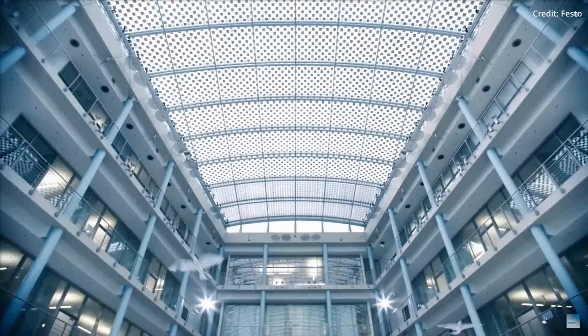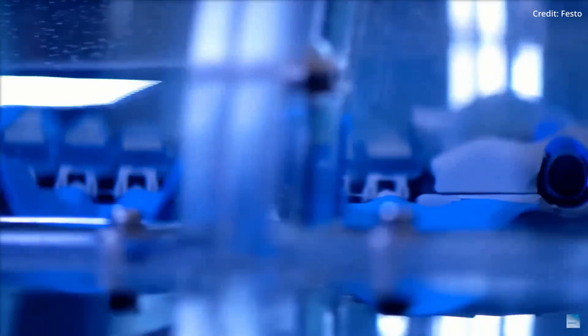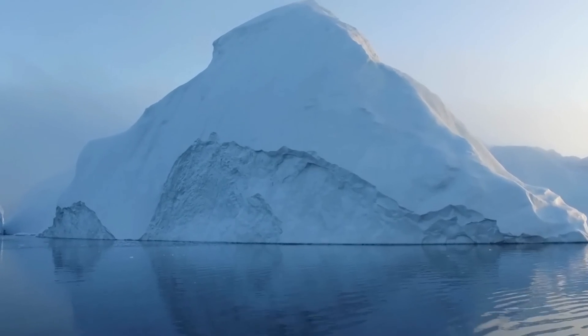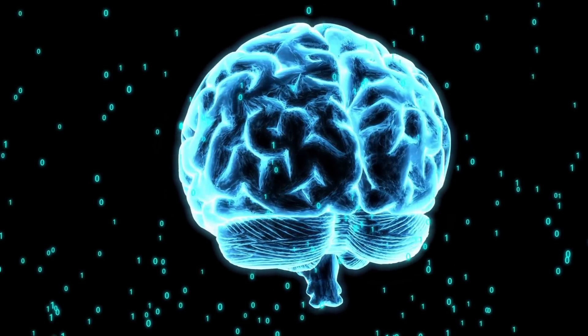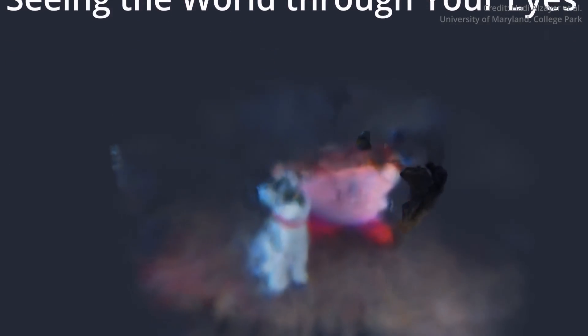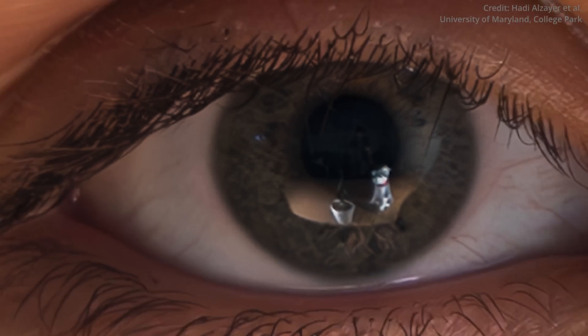This might be one of the key technological breakthroughs that provides general humanoid robots the ability to interact with any environment just as a human would. In a seemingly impossible AI project called "Seeing the World Through Your Eyes," a team of researchers at the University of Maryland discovered a novel way to reconstruct 3D scenes using only the reflections in the human eye — an underexplored source of information about our surroundings that could be applied to a series of interesting scenarios.